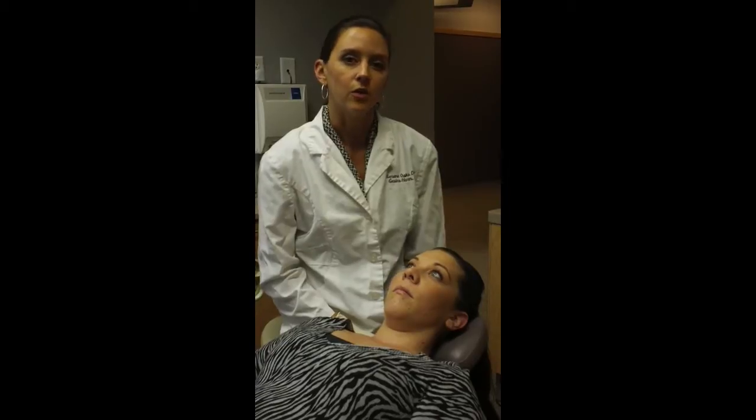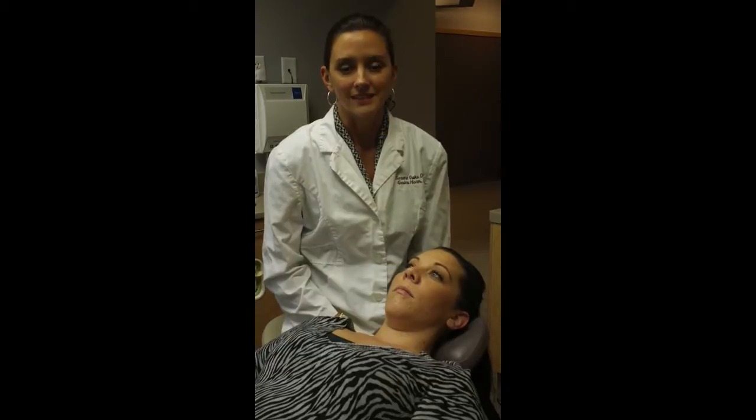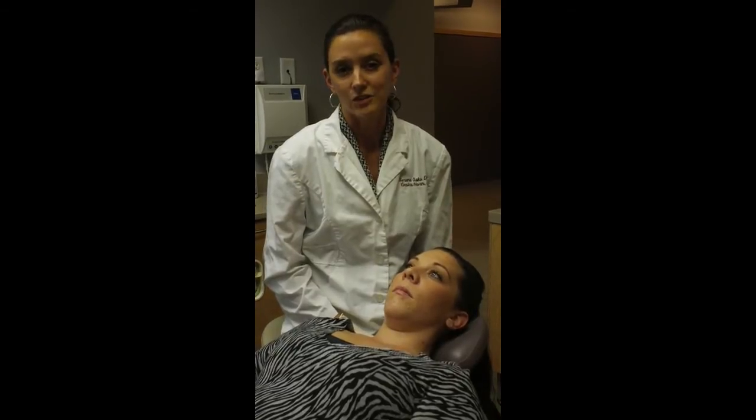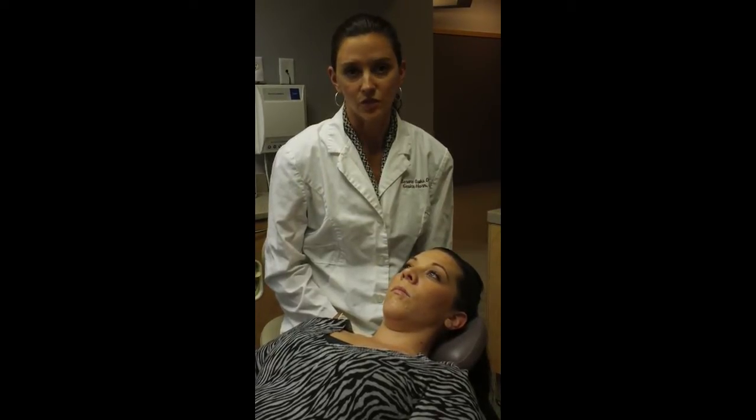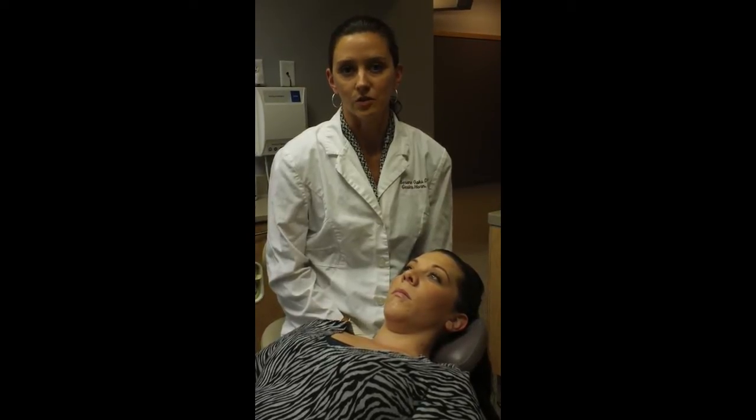Last year alone, over 35,000 people were diagnosed with oral cancer. At that time, they were usually at stage 3 and even stage 4. And unfortunately, 7,600 people lost their lives to oral cancer last year.